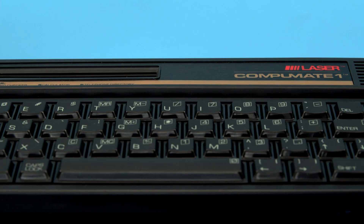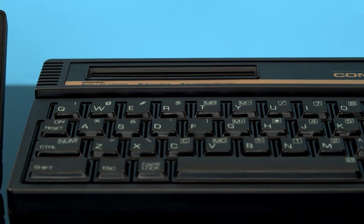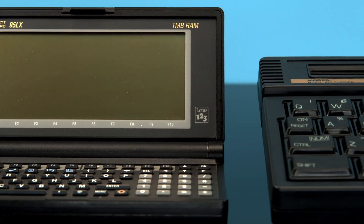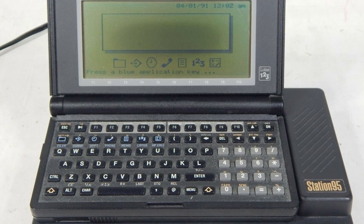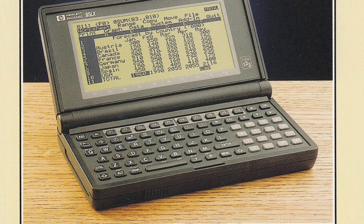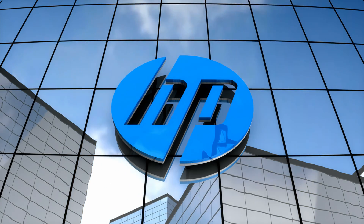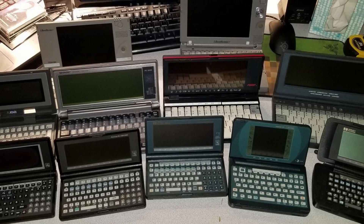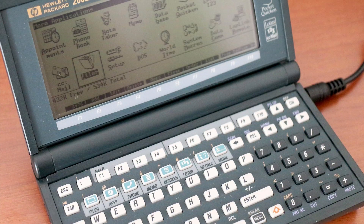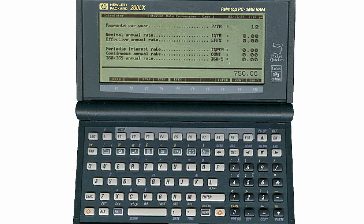Despite being the smallest retro computer in our collection, this thing never ceases to impress me. I think back to the Laser CompuMate 1 from a few videos ago and look at just how useless that thing was compared to this system that came out just three years later. The HP really was a huge step up in terms of actually useful and compatible portables. It's no surprise that this system was popular enough — particularly with executives and journalists — for HP to continue to support it for an absurdly long time. Support ended in 2003, giving it an insane 12-year lifespan. HP would go on to release several direct successors with the HP 200LX family of palmtops, which kept the same physical design but had even more impressive specs, with a 186-compatible CPU and full CGA graphics. Maybe we'll look at one of those in a future video.